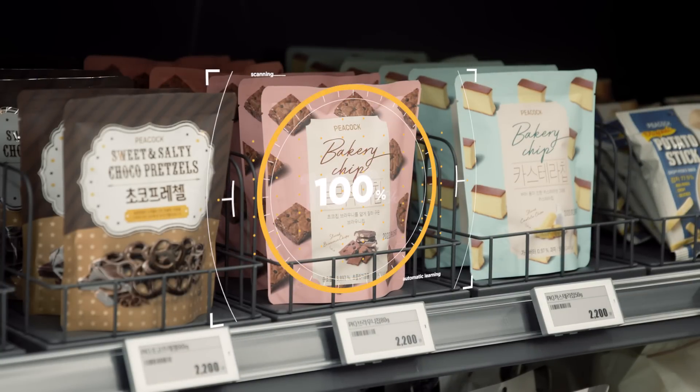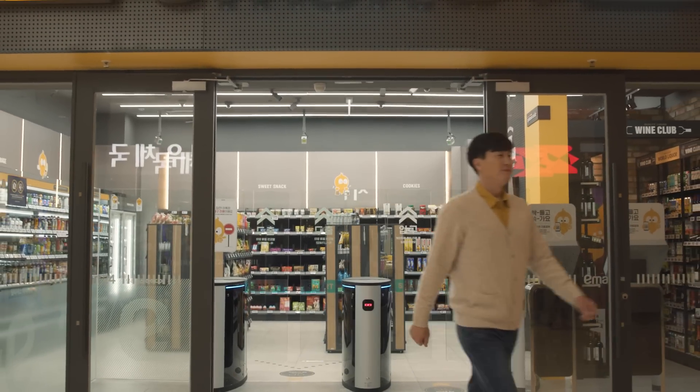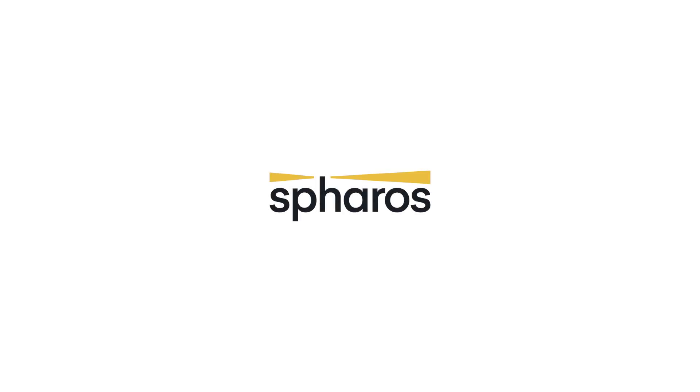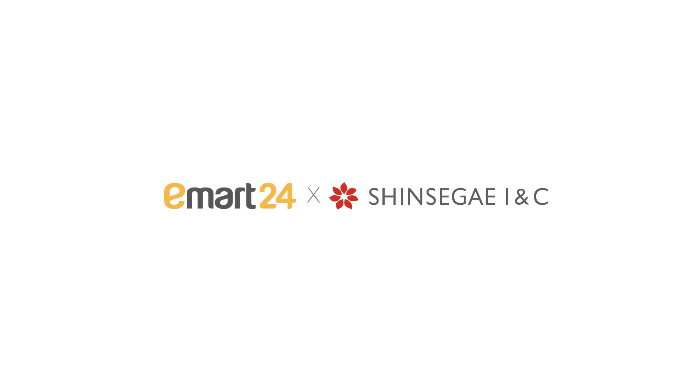So, is this all something from the distant future? Well, with Sparrow's, that future becomes a reality today.